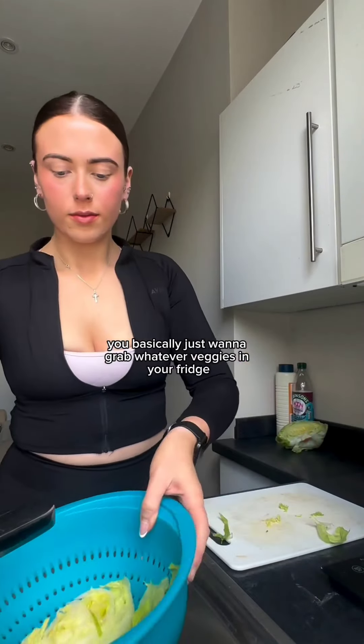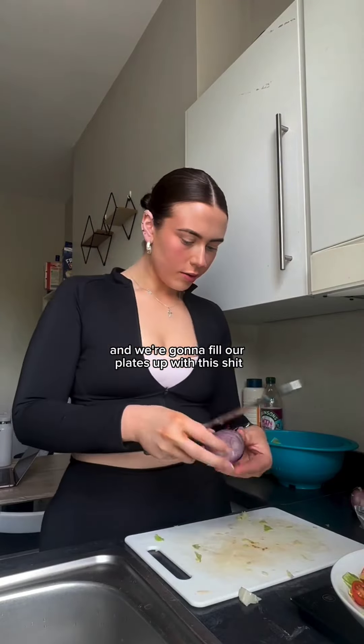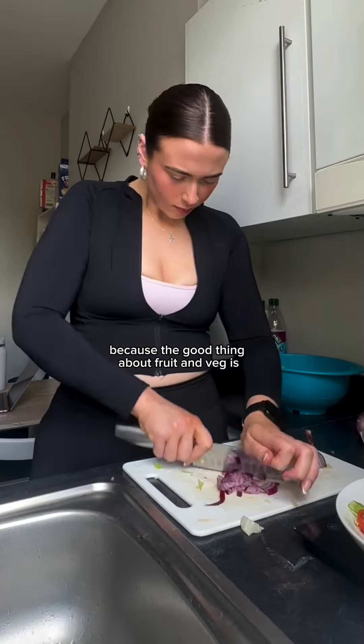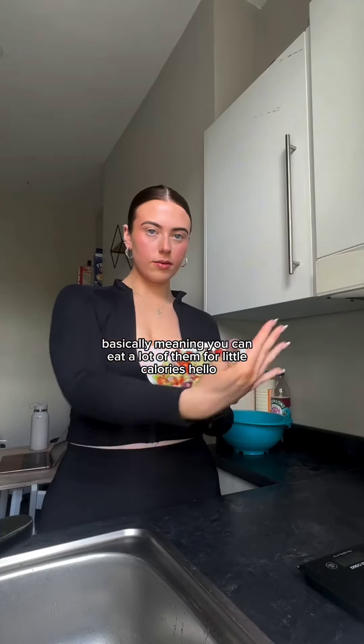You basically just want to grab whatever veg is in your fridge. I went with lettuce, red onion and tomato because that's what was on hand. We're going to fill our plates up with this because the good thing about fruit and veg is they are super low in calories and really high in volume — basically meaning you can eat a lot of them for little calories.